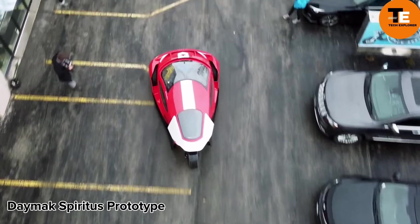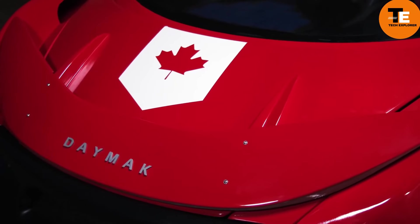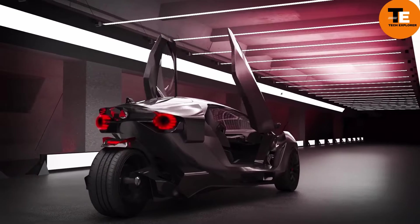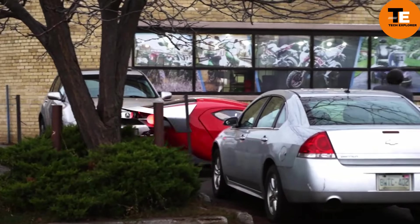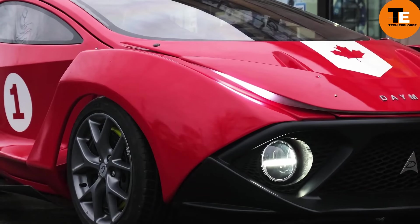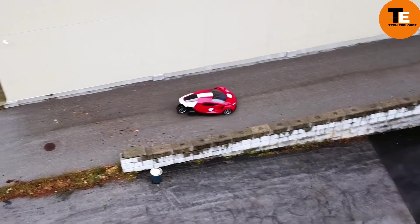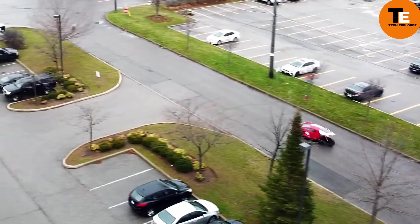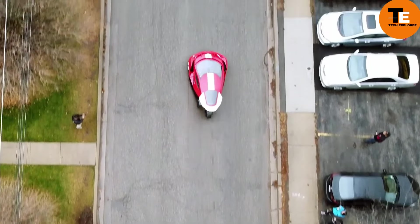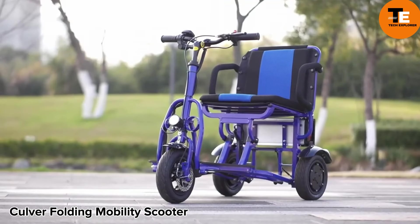The DX Spiritus prototype is a bold entry into the future of mobility, available in two versions. The Deluxe, priced at $9,995, offers a top speed of 85 miles per hour, a range of 180 miles, and can accelerate from 0 to 60 mph in 6.9 seconds. The Ultimate, starting at $149,000, boasts a carbon fiber shell, three-wheel drive, a 0-to-60 time of 1.8 seconds, a 300-mile range, autonomous driving capabilities, and wireless charging.